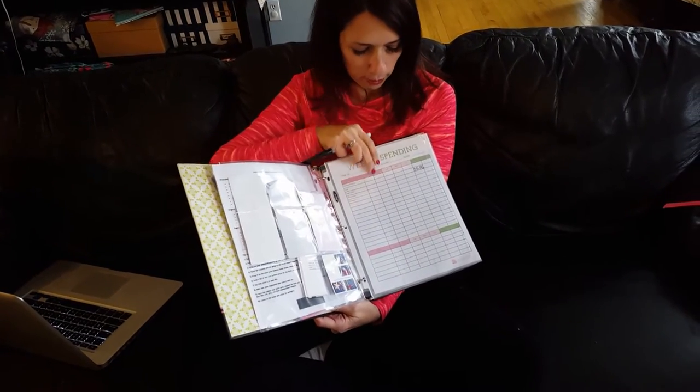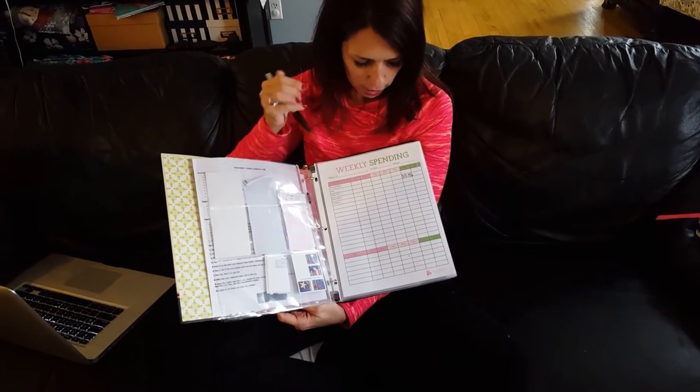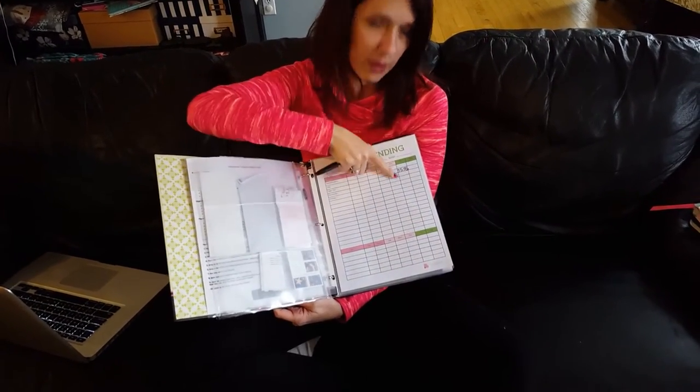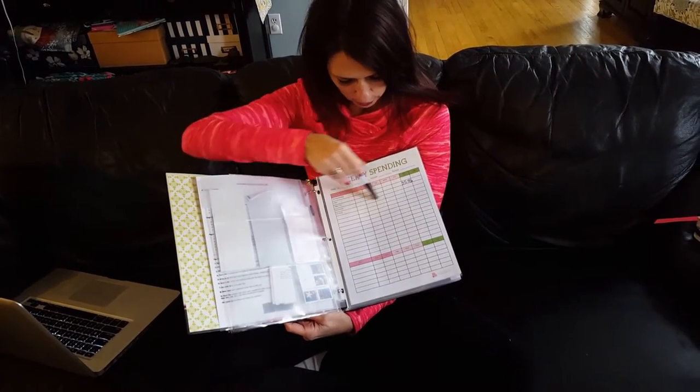I also keep stamps in the baseball card holder because I'm always paying bills, so I have my stamps readily available. The next thing I have for you is a weekly spending tracking sheet. As you can see, I wrote on this with my Visa pen — I spent $35.55 on gas this week.